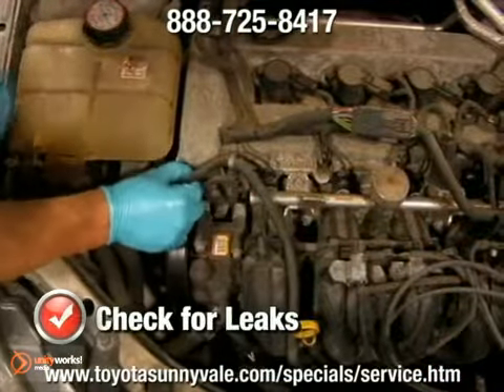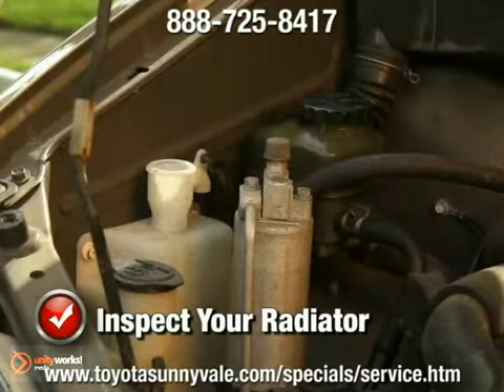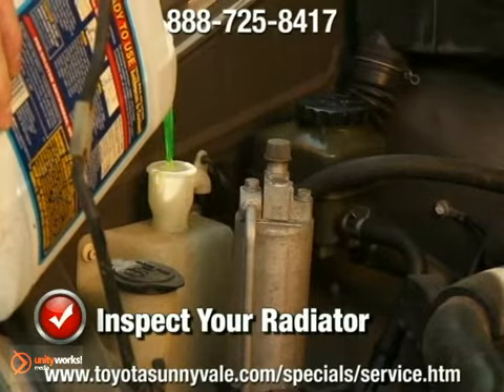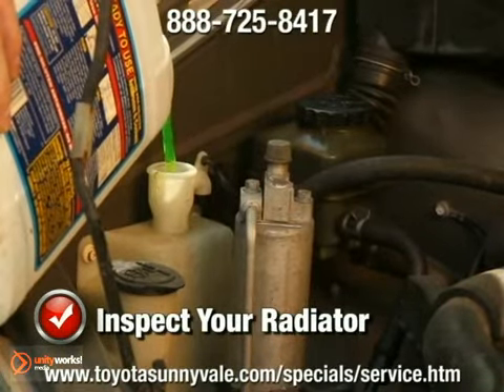So what about radiator leaks? The most obvious indicator of a radiator leak is a low coolant level. Visually inspect yours from time to time to avoid a major radiator repair or damage to the system.